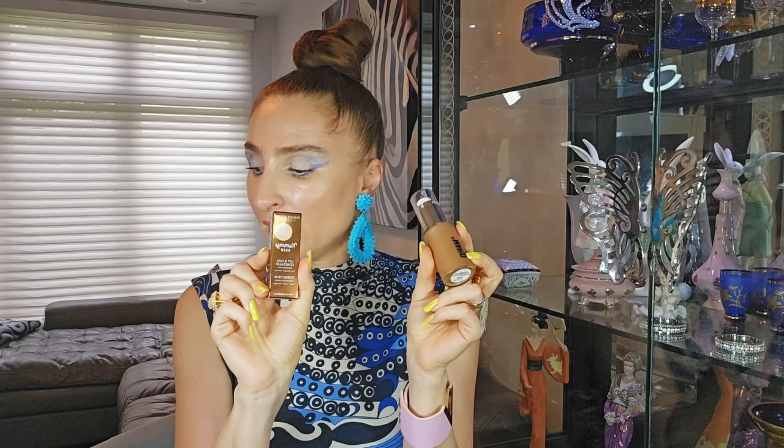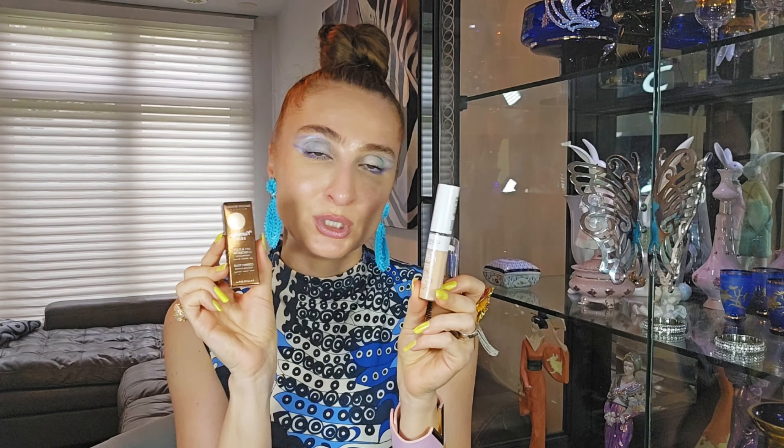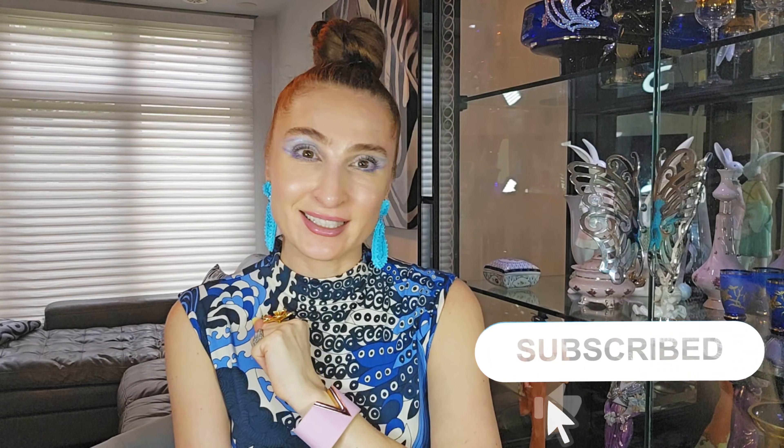Thank you very much for watching till the end — I hope it was useful and you found something interesting. I already purchased some things, so stay tuned. I'm going to do a video about the Makeup by Mario bronzing serum and the Danessa Myricks Yummy Skin Concealer, and I'll compare them with more affordable alternatives like L'Oréal. I think they're pretty similar but not the same — the Danessa Myricks is more for dry skin while the L'Oréal works for everyone. If you don't want to spend a lot, you might be able to substitute. See you soon in my new videos, and definitely in my upcoming travel videos. Bye bye — have a wonderful and beautiful day!